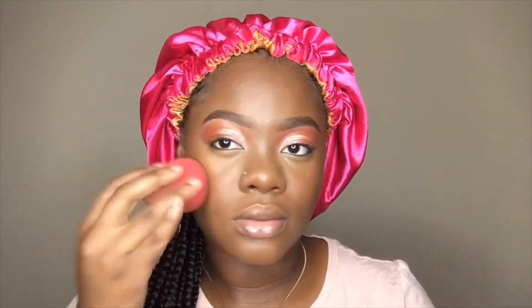I did not set under my eyes because I was not going anywhere — but set your under eyes with your setting powder. I use the Sasha Butter setting powder.